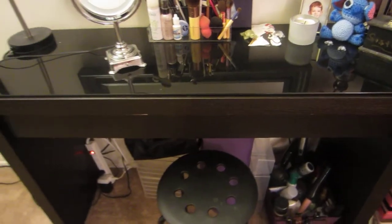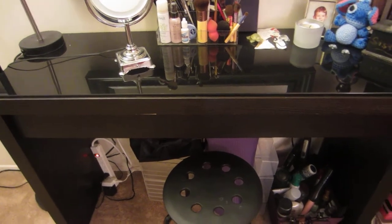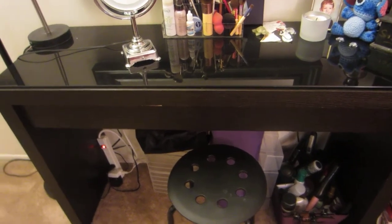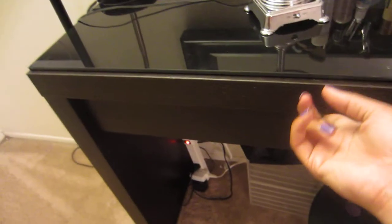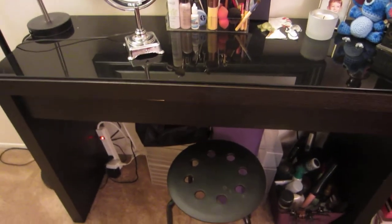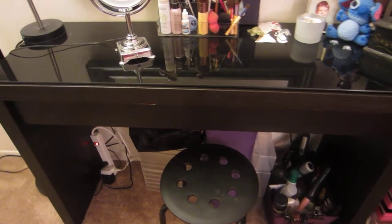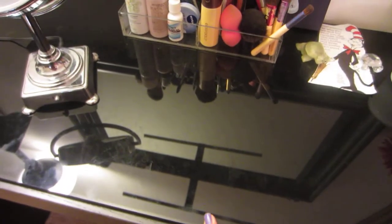The thing about this vanity is that it's only available in white now at Ikea, so I actually got this off Craigslist for like 50 bucks. It has a little scratch here that I need to fix still, but I don't really care. I have seen a lot of videos of people just painting over the white one if you guys are interested in that.